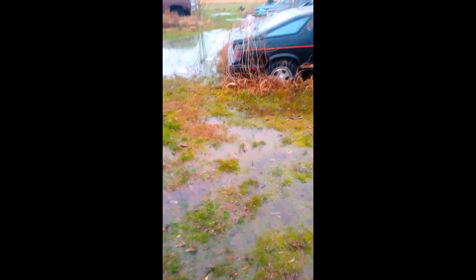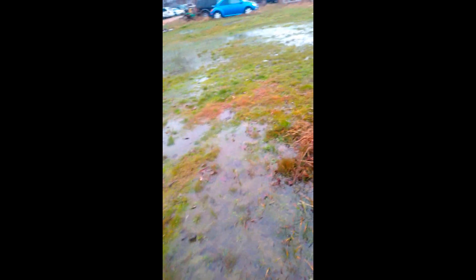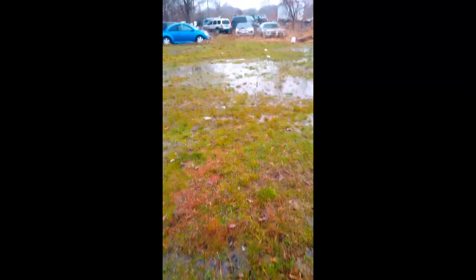I'm out here looking at what I was told were Dodge Daytonas, found out about them by being up at O'Reilly's — a guy told me about two that were out in the country. Turns out these are actually Lasers. There's a lot of water. That one over there is a turbo car. This one's locked. This one here is an automatic, non-turbo.